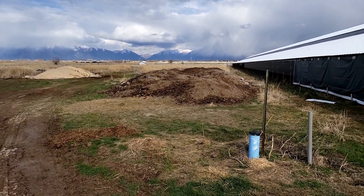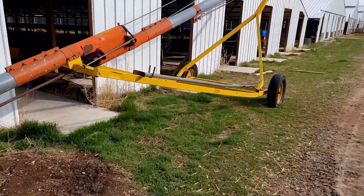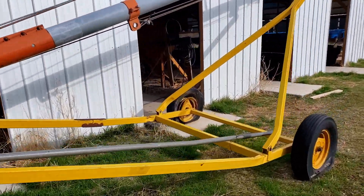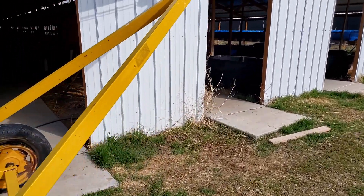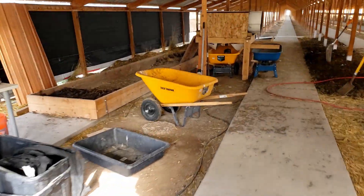Alright, back at the worm farm to check up on our worms that we had the other day. It's been a really rainy, muddy time the last little while. Feels like it's raining every other day — just crazy times. So we're going to see how the worms are doing in here.